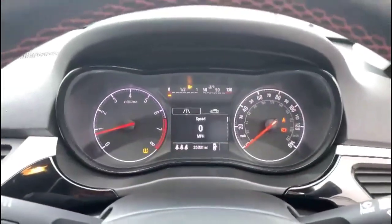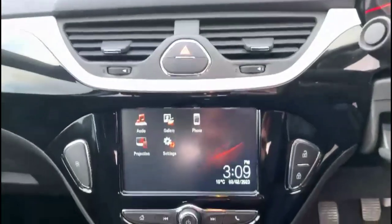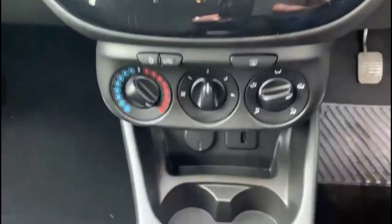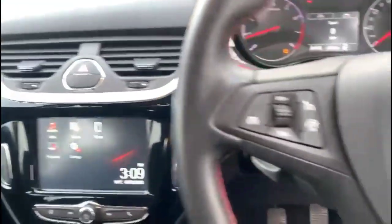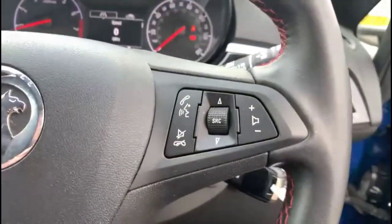The dashboard features an essential display computer, IntelliLink touchscreen with smartphone projection, air conditioning, and a 5-speed gearbox. There's also cruise control, plus audio and Bluetooth controls, and automatic lights.